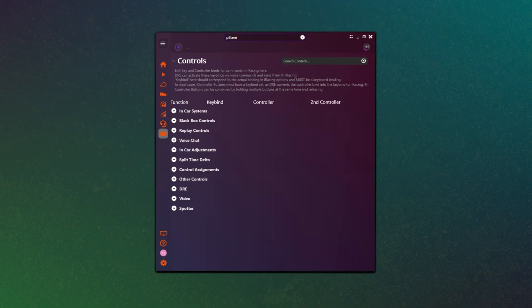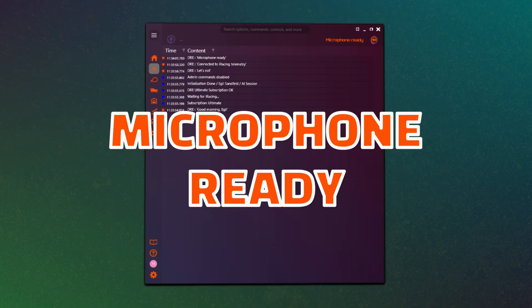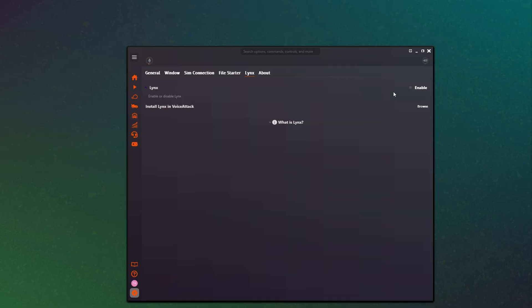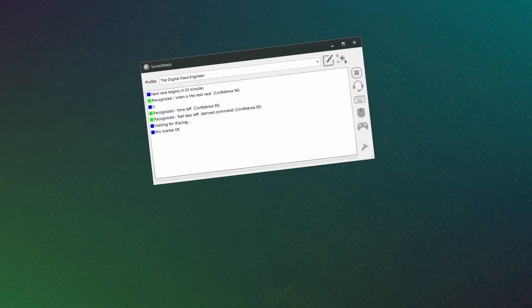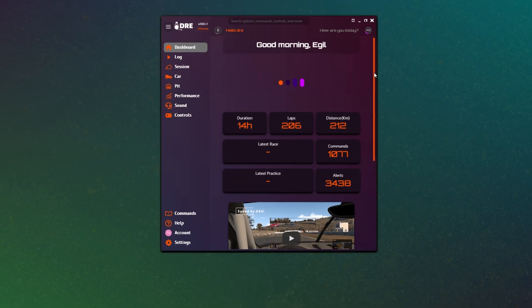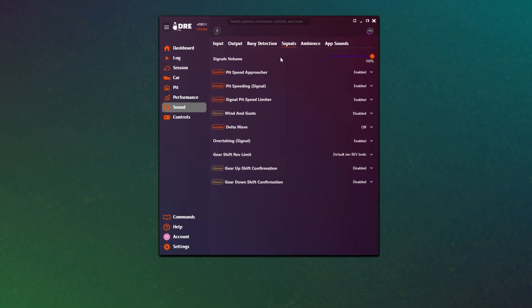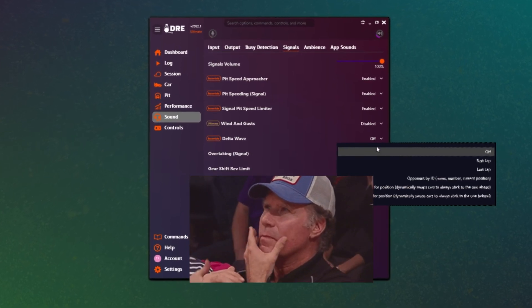Why is Dre becoming an independent application? Why is detaching from Voice Attack a good idea? And does Dre really do this? What's wrong with how it is now? How can becoming a stand-alone app improve the InSim experience? What could possibly be so good about an app?